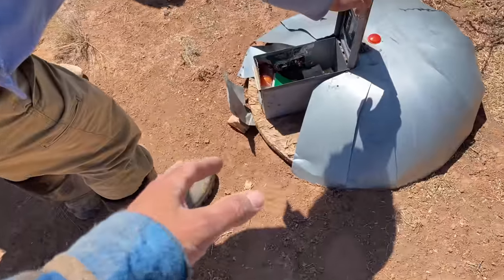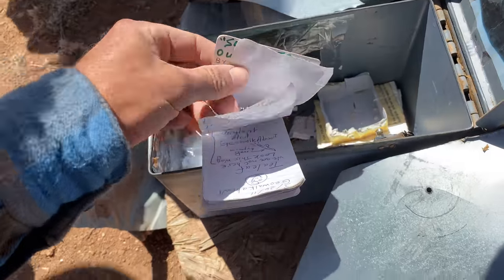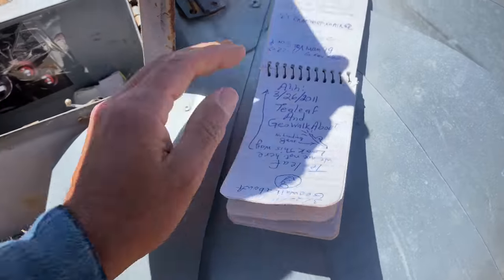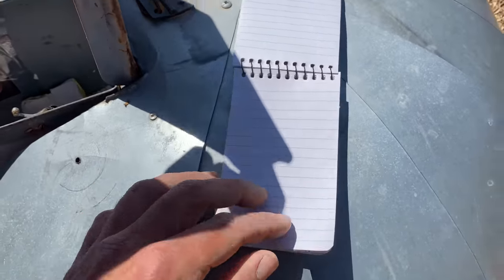It's got all kinds of stuff. Look at this! If you've found this container by accident — which is us — great, you're welcome to join us. Pretty neat. My first geocache on accident. There are bowling pens, all kinds of weird stuff in here.